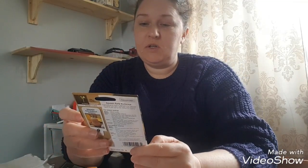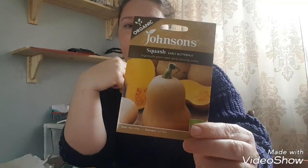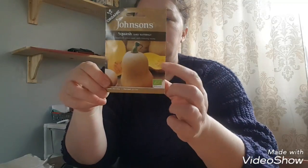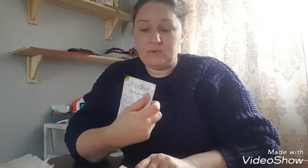I've got an early butternut squash because I've already got the Waltham variety which was a bit of a later one for me last year, so I wanted something that comes earlier. I ordered all of these from the Just Seed catalogue.